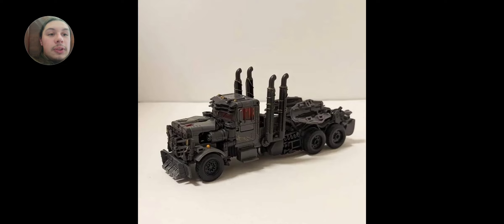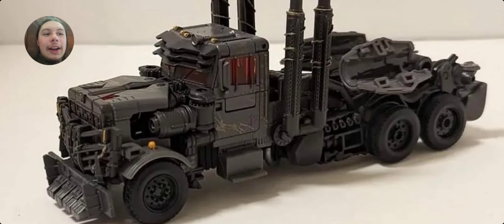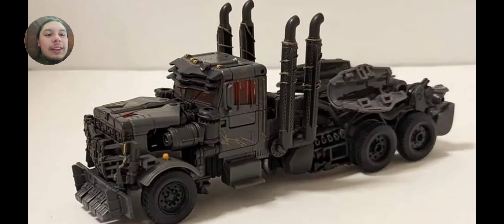Here's his truck mode. This is something that plagues a lot of transformers that turn into trucks, and a lot of Optimus Prime figures — the cab section, the front, doesn't look bad at all, but the back really gets hit a lot. But it's normal for Transformers, and overall I think it's okay.